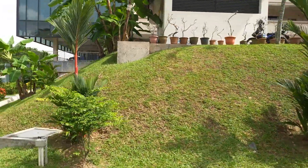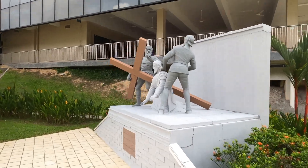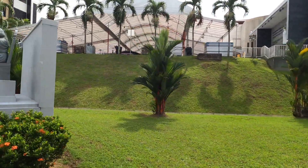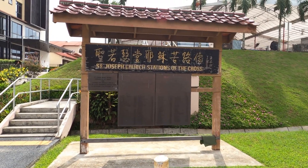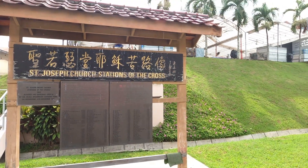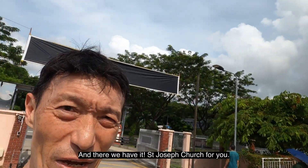I'll run a bit to speed up things. There we are at the foot of the church — and there we have it, St. Joseph Church for you.